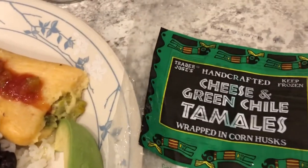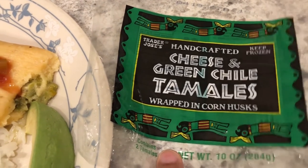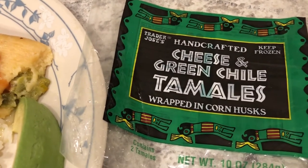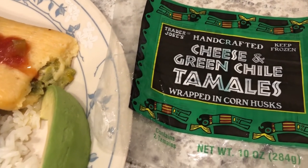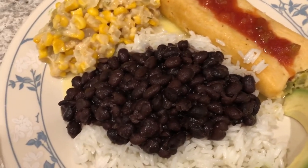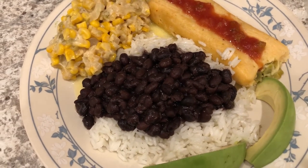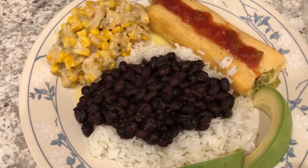My husband has avocado. The tamales I had in my freezer are from Trader Joe's — cheese and green chili flavor. I just steamed them in a pot on the stove for about 25 minutes. We've never had these before, but they were in my freezer and I needed to use them. So I used up quite a few things from my freezer and pantry today.